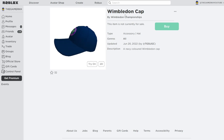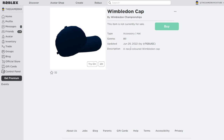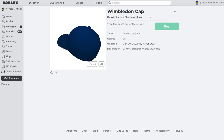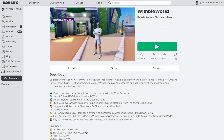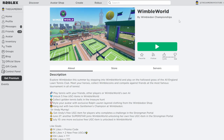The Wimbledon Cape is by Wimbledon Championships. It is a hat accessory and the description says it is a navy colored Wimbledon Cape. In order to get the Wimbledon Cape and the 1880s Rocket, you have to head to an experience called Wimbledon World by Wimbledon Championships, where you can play tennis with friends and other players.